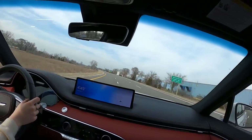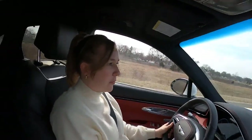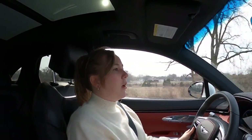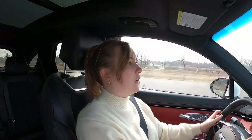Alyssa, would you purchase a GV70 electric if the price isn't bad? Yes — it would depend on the range. But I really do love electric vehicles, and if they make it like this but electric, that'd be awesome. I would totally check that out.